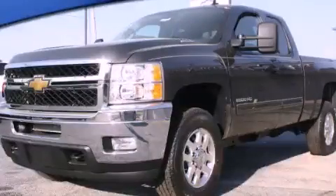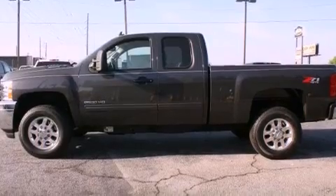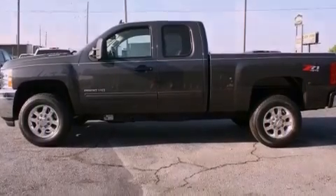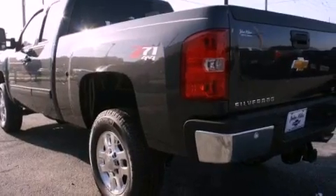This is a 2011 Chevrolet Silverado 2500, made for the job site, the trail, and the town. It has a 6.0-liter 8-cylinder engine, an automatic transmission, and 4-wheel drive.